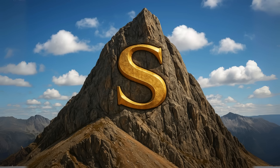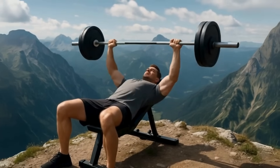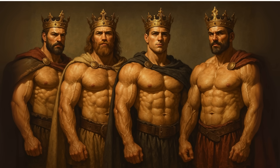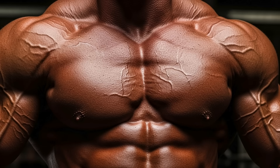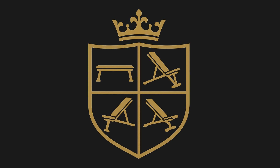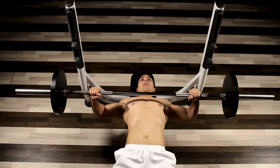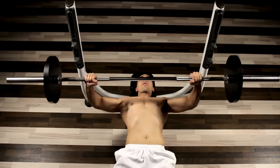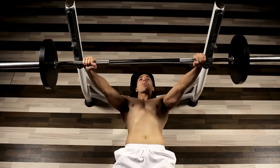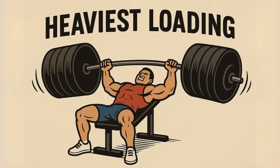S-tier: the gold standard for chest strength. Here we are — the top of the mountain, the undisputed kings for building a brutally strong chest. There's a reason these have been around forever — they just work. The S-tier is owned by one exercise family: the barbell bench press. When someone asks how much you bench, this is what they're talking about. It's the gold standard because it allows for the heaviest loading, which is the number one driver of maximal strength.